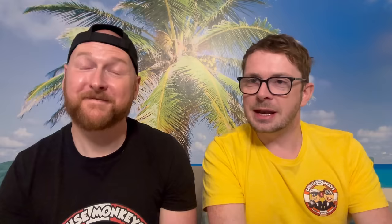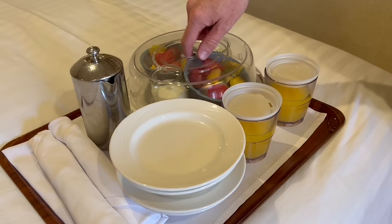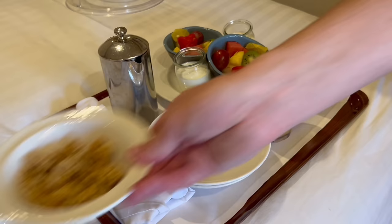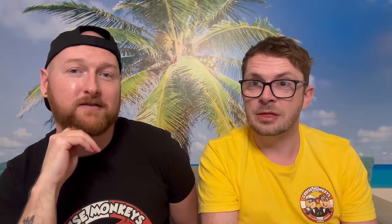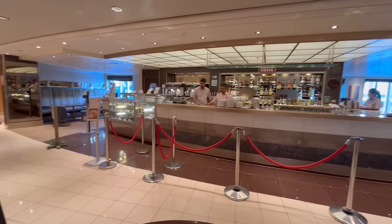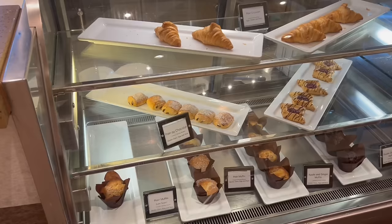We'll briefly talk about room service. Room service on Azura for breakfast is complimentary, but it's continental only — cheeses, meats, cereals. There's no hot breakfast and no teas or coffees, as you have tea and coffee-making facilities in your room. The rest of room service is all chargeable. Also worth noting: if you get yourself a coffee down at Java, the cakes are complimentary — the coffee is chargeable, but the cakes are free. Just make sure you ask for them.